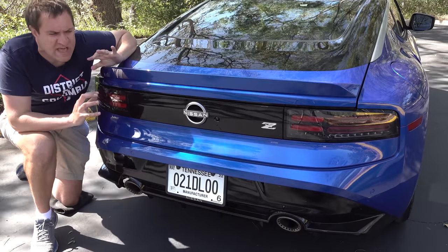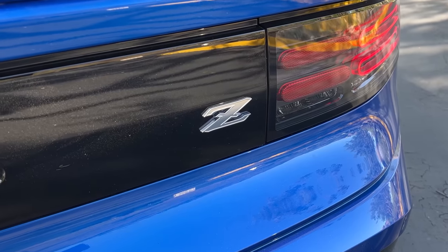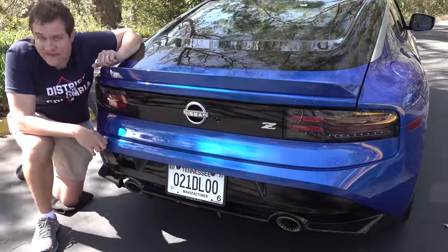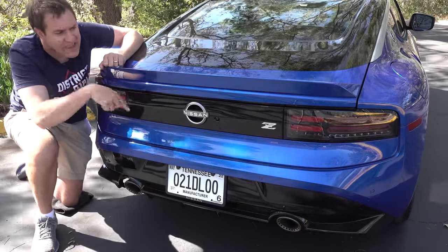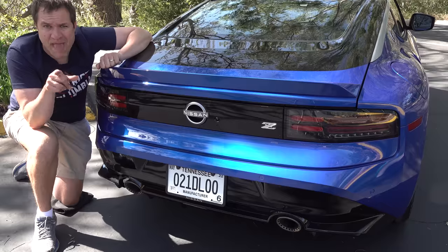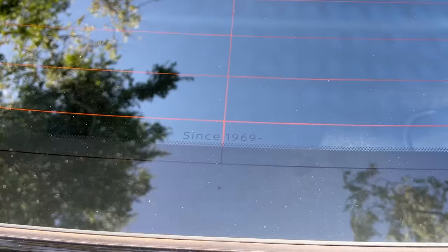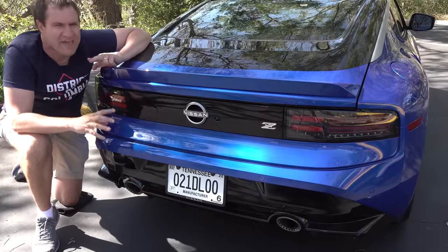Notable about the badging: the car is simply called Z. There was speculation Nissan would call it the 400Z following the 370Z, 350Z, and 300ZX naming tradition, but the numbers are gone — it's just Z. They've also used the original font from the original 240Z rather than a distinctive new Z font. And subtly printed at the bottom of the rear glass are the words "Since 1969," a nod to the Z originally going into production in late 1969 as a 1970 model.